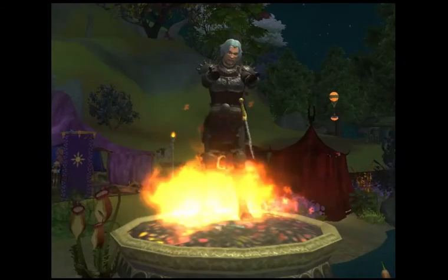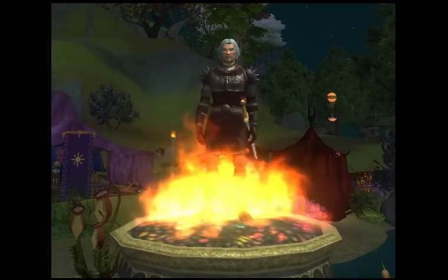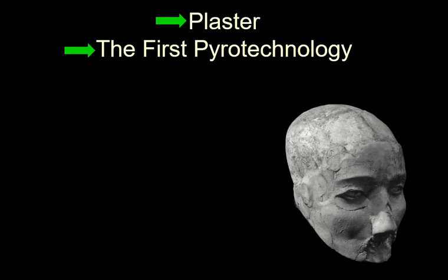In this lecture, we will continue looking at building materials, but we will start now looking at a very important new technology used in building: plaster. Plaster is thought to be the world's first pyrotechnology. Pyrotechnology is something which changes materials using fire. Plaster is the result of using fire to change the nature of a material, as is pottery. Ceramics are also pyrotechnology, and also metals, glass, and things like that. So pyrotechnology is a big leap forward in human technological history, and so it's quite significant.